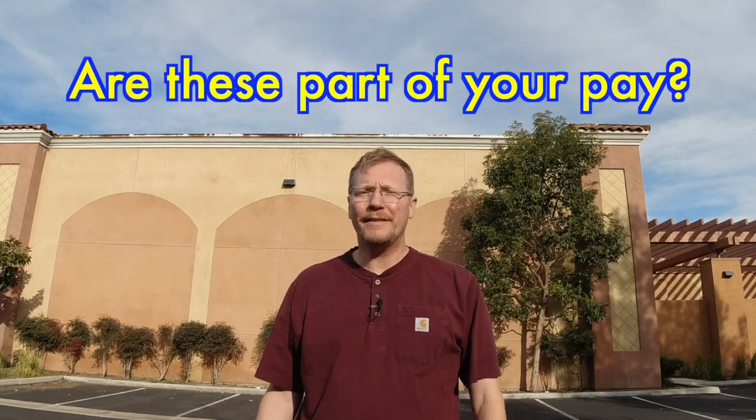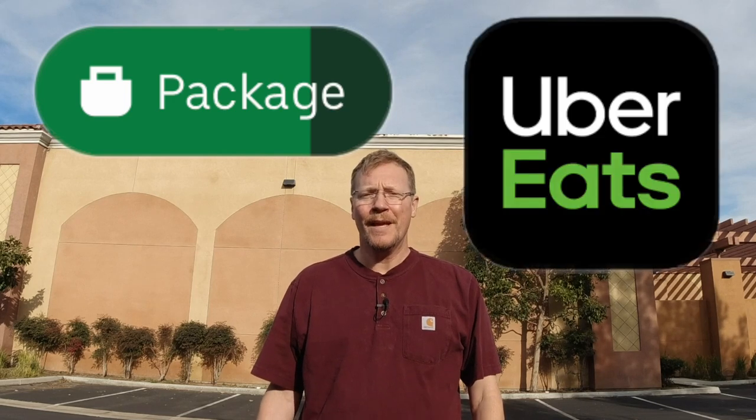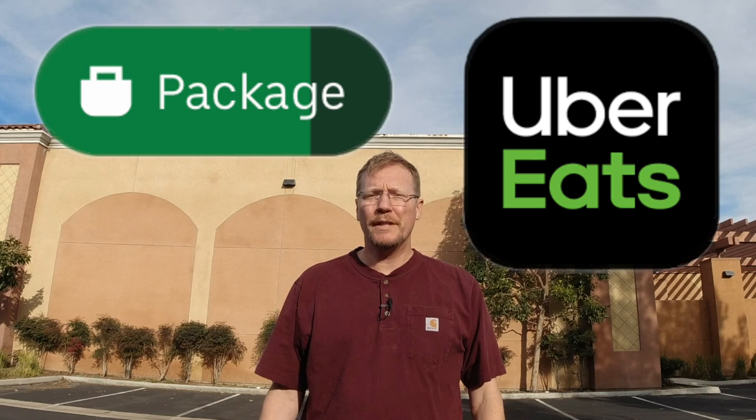Hey there, I've got some interesting news to share with you. I've been doing the package deliveries for Uber Eats — you know, where you go to the grocery store and pick up the groceries and the workers have already done the work for you.